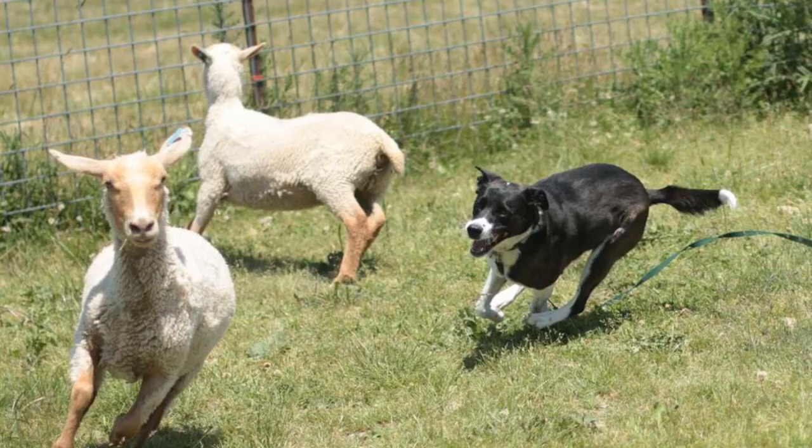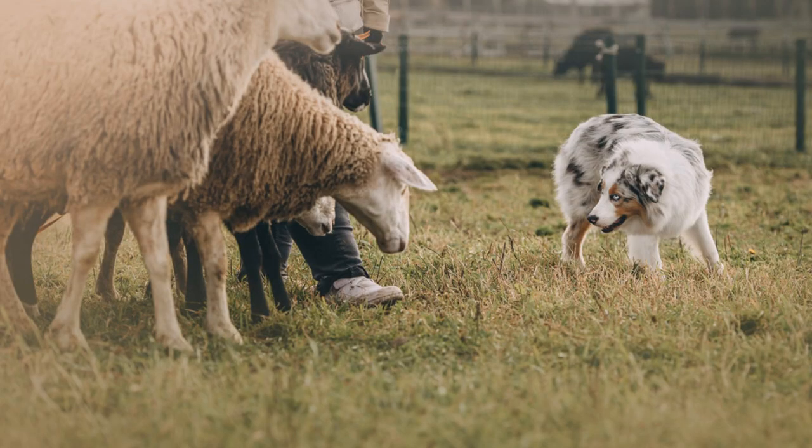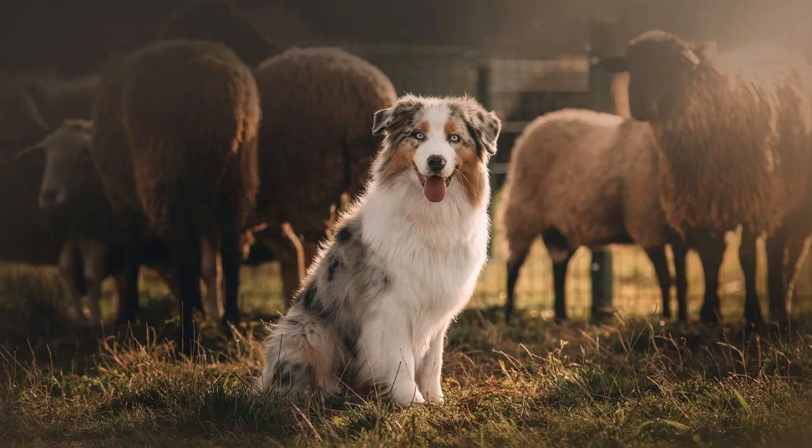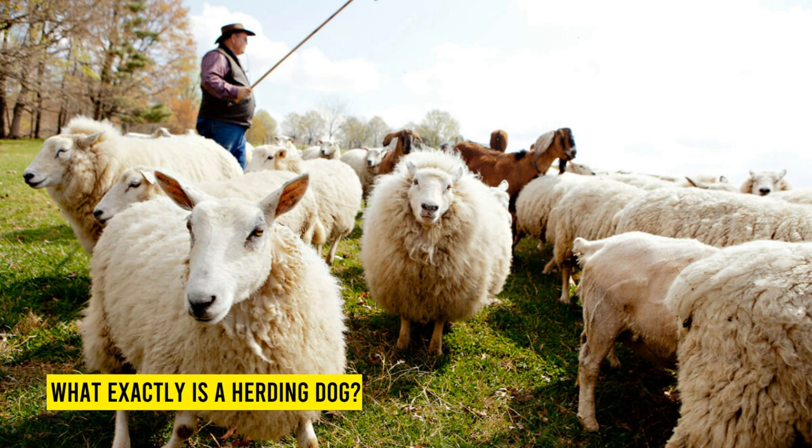Do you wonder about the Australian Shepherd? Is it hard to learn sheepdog commands? How to train a Border Collie that is 10 months old and very hard to control? What type of dogs herd sheep?